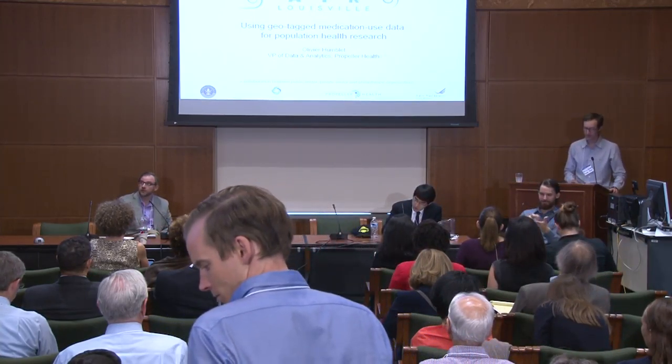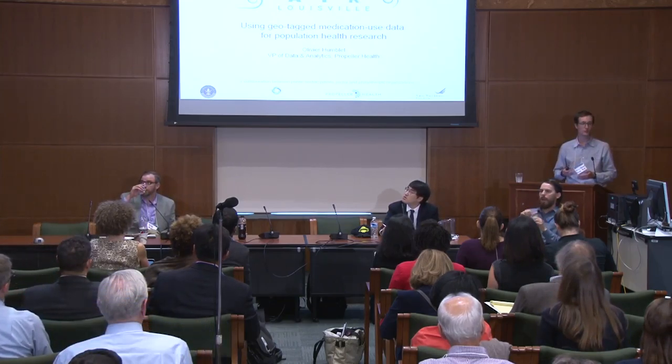Thanks a lot, Merlin, for that really warm introduction and thank you all for coming to the talk. I'm really pleased that you remember that talk — that's the kind of data I'm going to talk more about today. I'm going to be talking about how to use new digital health assessment tools to enhance population health research with a particular focus on asthma and chronic obstructive pulmonary disease, COPD.